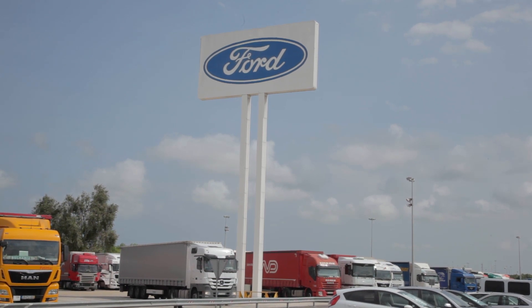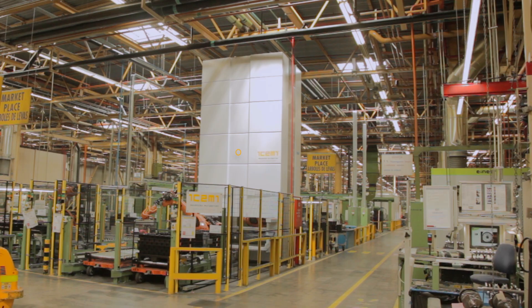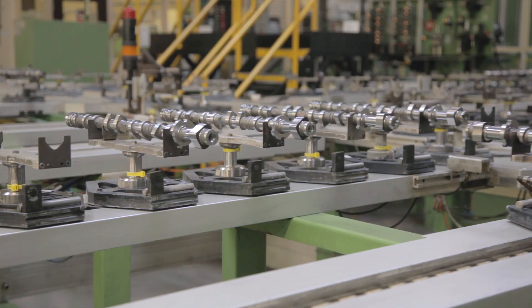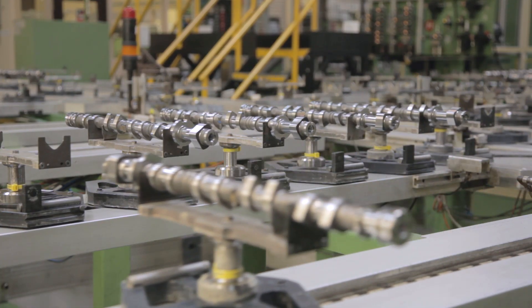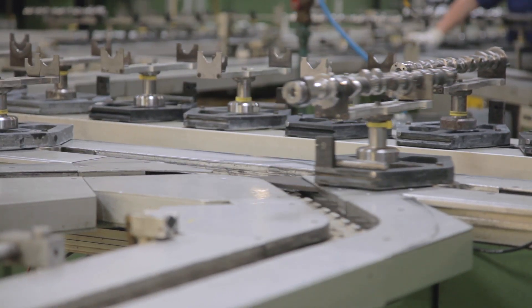Modula at Ford. The Spanish plant of the US carmaker Ford Motor Company is located in Almusafis, Valencia, specialising in the assembly of the main car models destined for the European market and in the production of 2000 and 2300 cubic centimetre engines.